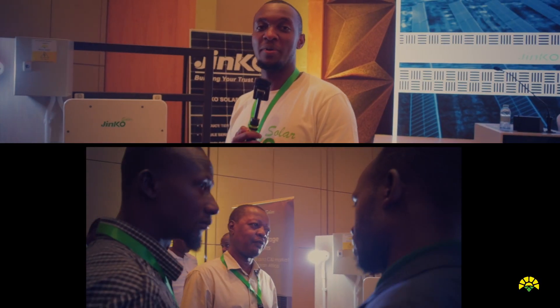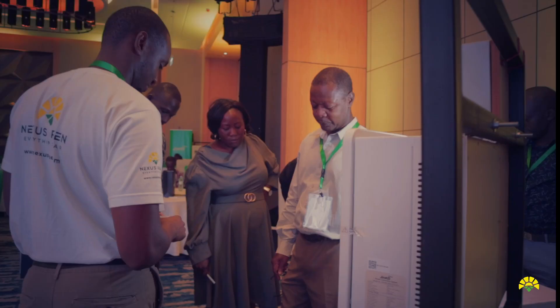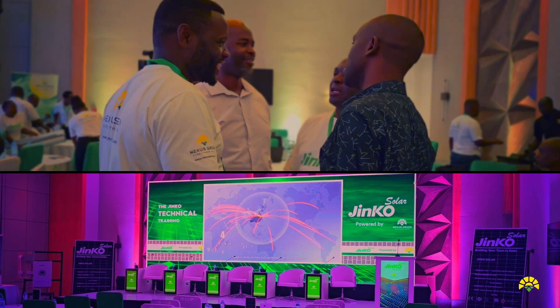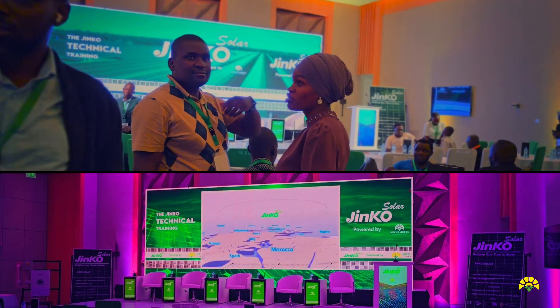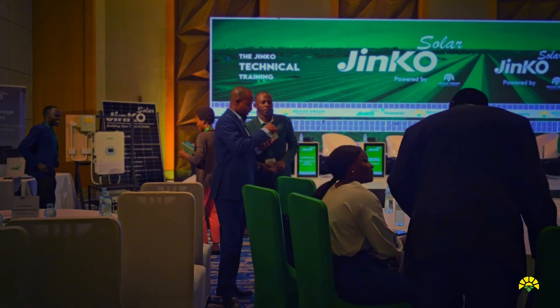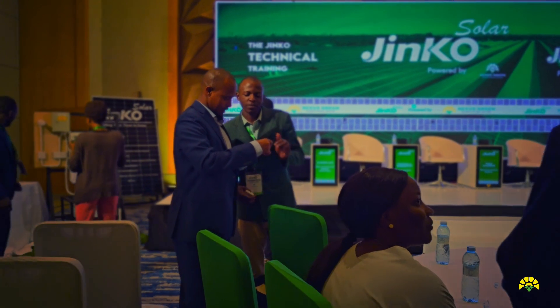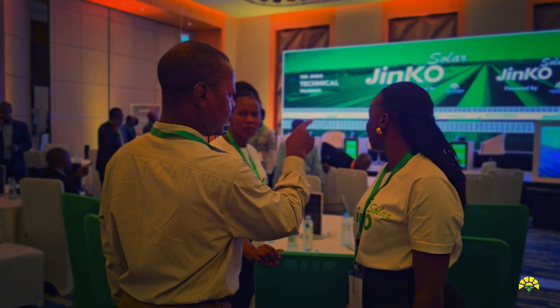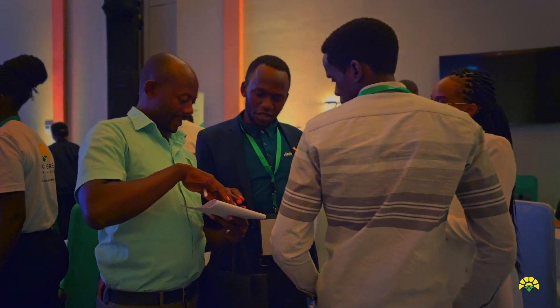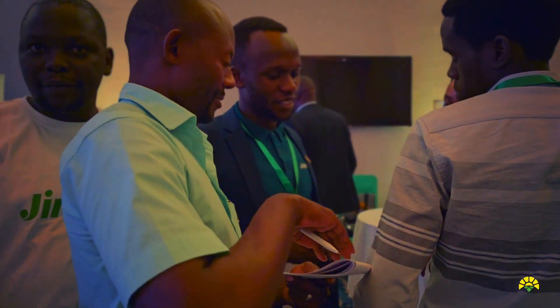Greetings ladies and gentlemen, a very good day. Welcome to this Jinko workshop powered by Nexus Green. For us, this is very important — to introduce the Jinko products to the engineering fraternity in this country and to show them that if you want any support from the best solar products in the world, you can always get them from us right here in Uganda, because you are the exclusive agent.